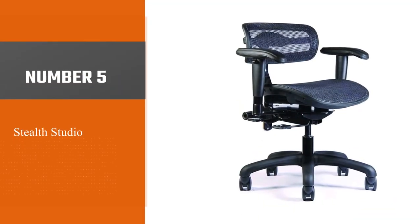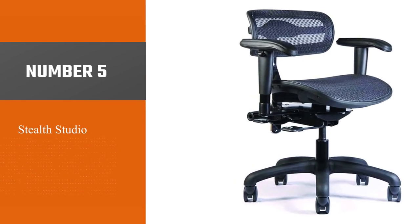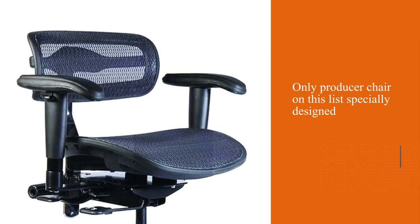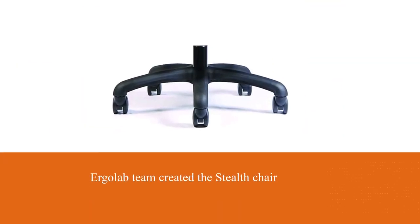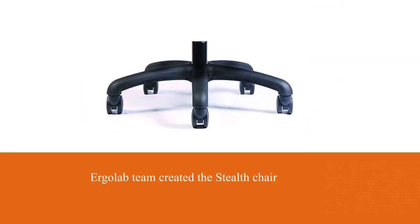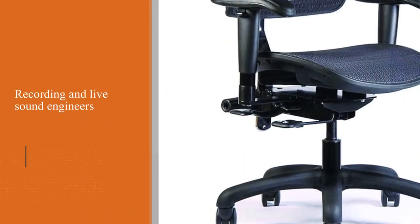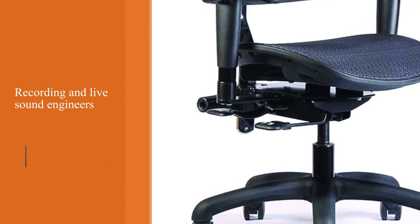Number five: Stealth Studio Chair. This product is unique in that it's the only producer chair on this list specially designed for music workers. The Ergo Lab team created the Stealth Chair for recording and live sound engineers who tend to lean forward to tweak settings and move around often as they work. While it doesn't have a massive recline, your posture will certainly improve thanks to its lower back and hip support. For engineers who experience back pain or require lumbar support, this is one of the best recording studio chairs out there.